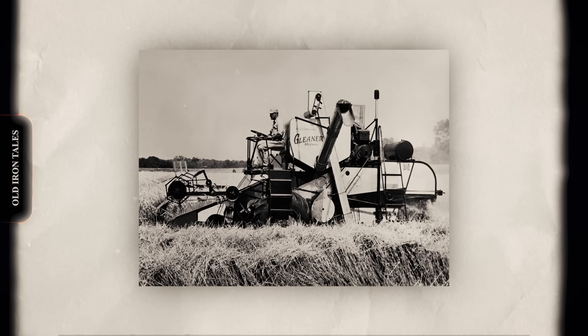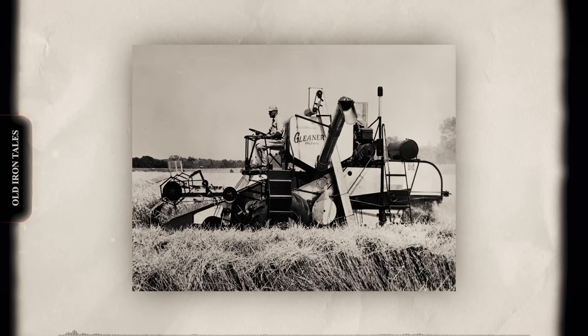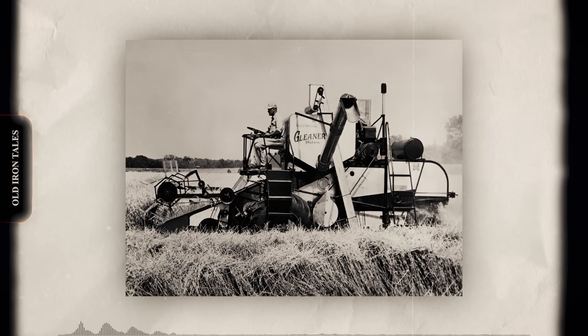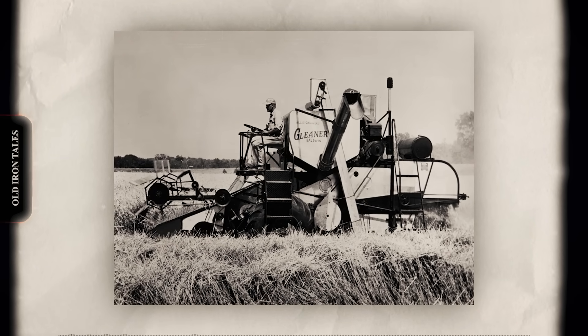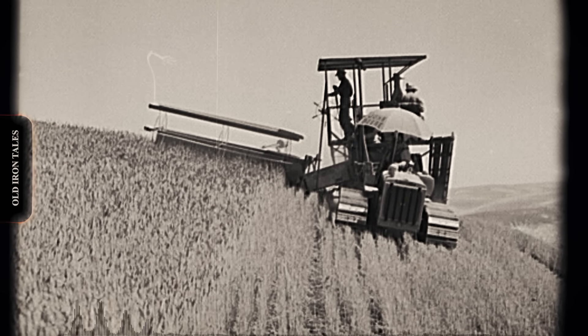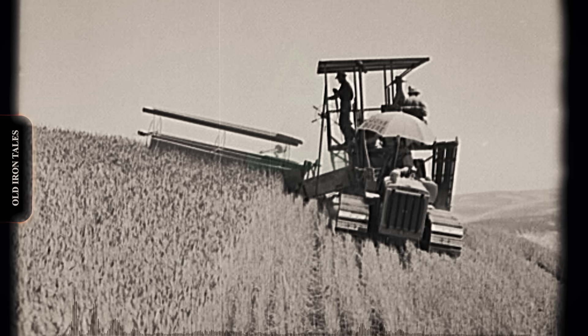The numbers told the story. A conventional cylinder might separate 85 to 95 percent of the grain on the first pass. The remaining material — often two to three tons per hour of grain mixed with similar amounts of straw and chaff — had to work its way through the walker system. On slopes, performance degraded further. Operators constantly balanced walker speed against the risk of plugging the entire machine.